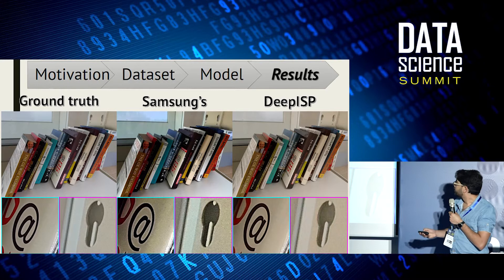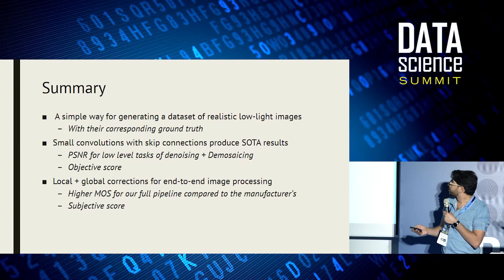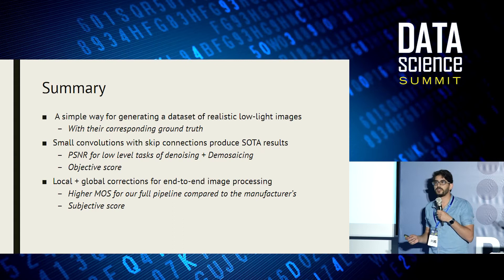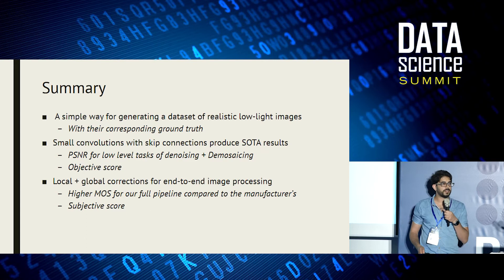Samsung's ISP is obviously highly engineered, hardware-specific, and calibrated in lab. To summarize: we show a very simple way to generate pairs of low-light and well-lit images; we show that a simple architecture of small convolutions with skip connections produces state-of-the-art results for tasks such as joint denoising and demosaicing; and when combining local and global image correction, we can get high-quality images for the full end-to-end image processing pipeline.